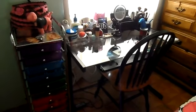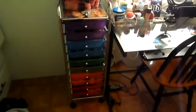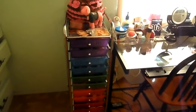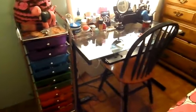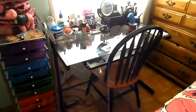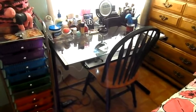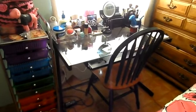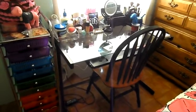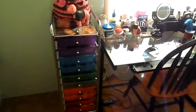So this is just an overview of my vanity area and where I store my makeup. I store my makeup in this tin drawer cart with colorful drawers. And then I have this computer desk that I actually got at Walmart — it's just a glass desk. I will post that link at the bottom just in case you guys are interested in getting it. It is really sturdy, I love this desk.